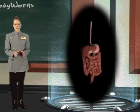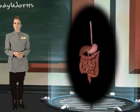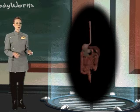Within the long convoluted canals, the nutrients are absorbed from the chyme into the bloodstream, leaving behind the unusable residue. The residue passes through the colon, where most of the water is absorbed into the bloodstream, and into the rectum, where it is eliminated from the body.